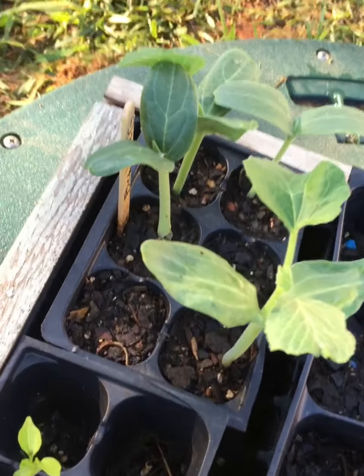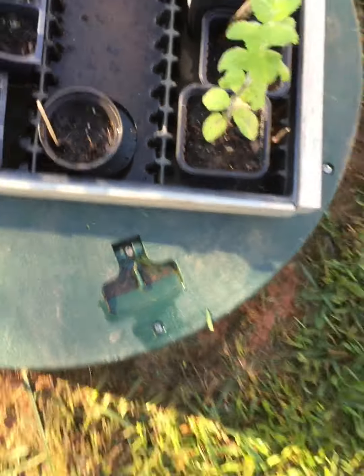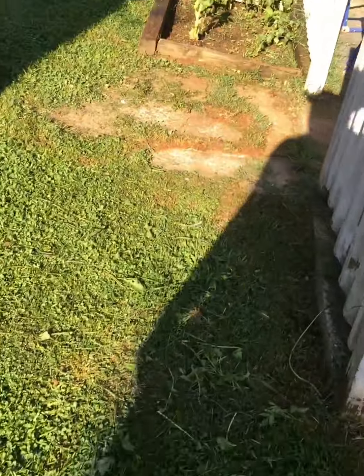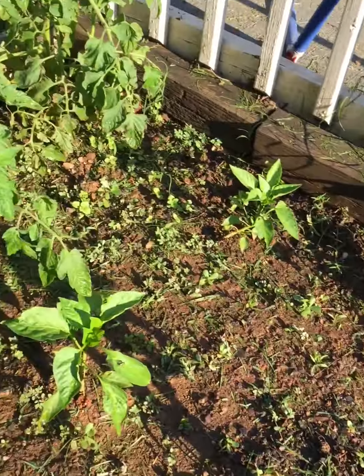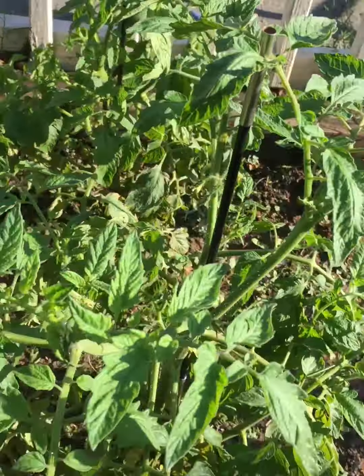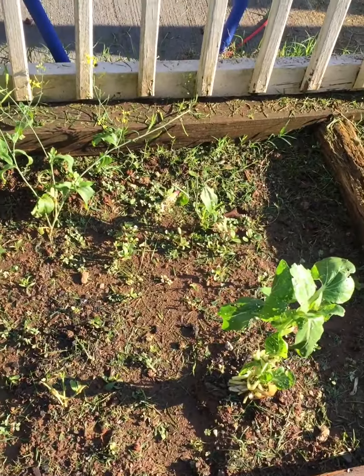Over by the birdhouse area, got another watermelon coming up, a cucumber, and another mint. Let's go check this out over here — this bok choy here has been growing pretty fine, I just hacked some yesterday. Got more peppers and tomatoes. These little plants over here are doing wonderful. I'll try to get some different stuff in here today and get these struggling bok choy plants out.